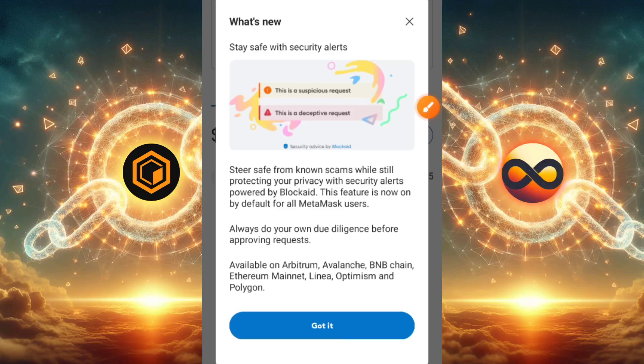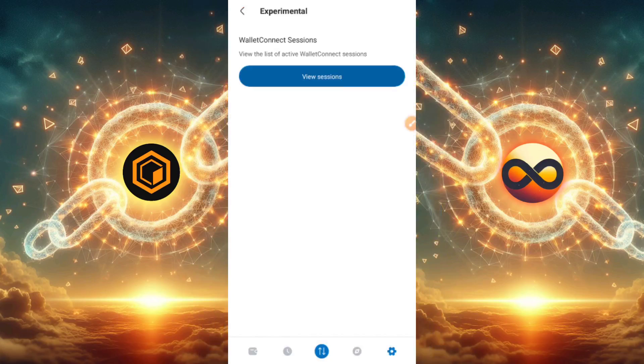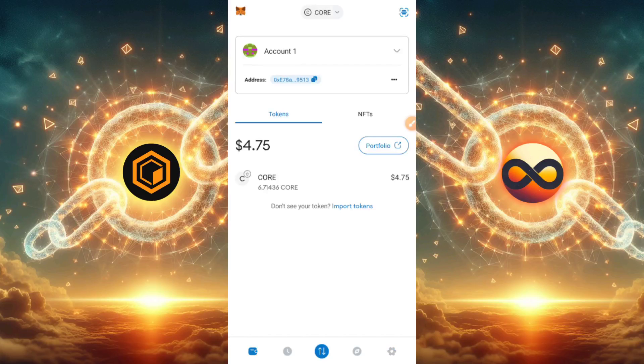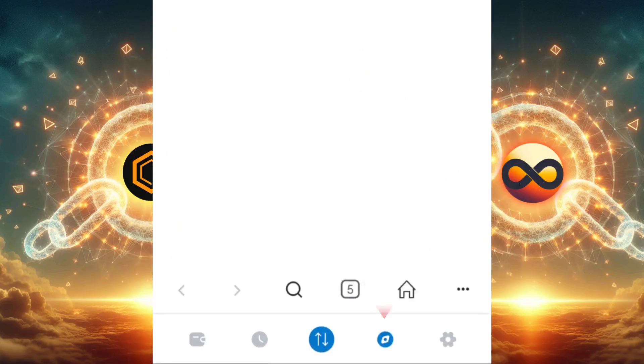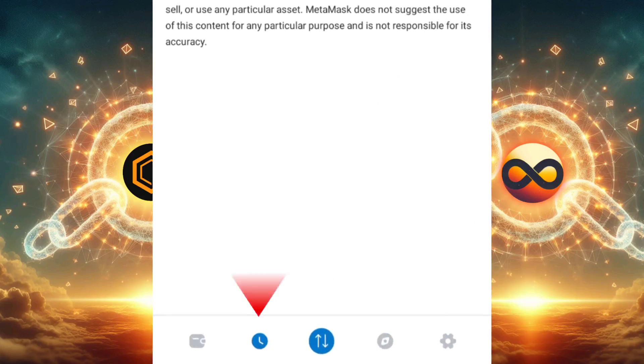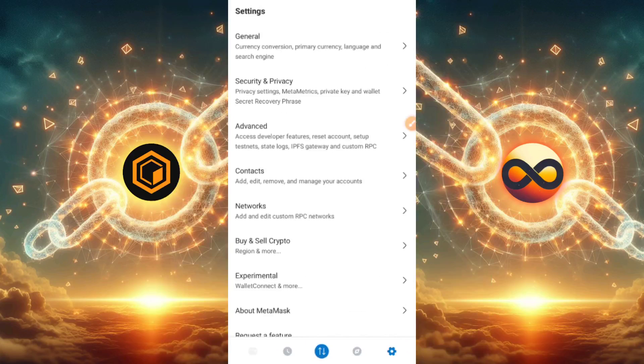This feature is now on by default for MetaMask users. Always do your own due diligence before approving requests. We are also informed that new networks have been added and are now available on Arbitrum, Avalanche, BNB Chain, Ethereum Mainnet, Linea, Optimism, and more. The new update also added a transaction section and a settings section, but we won't be focusing on those two.